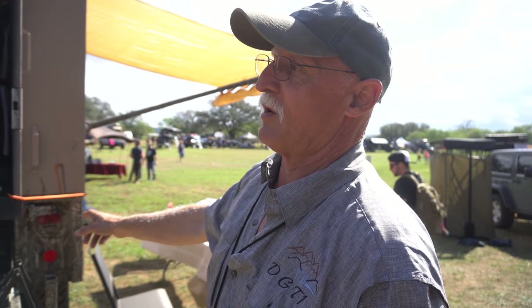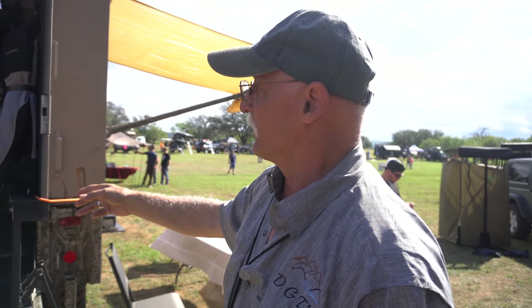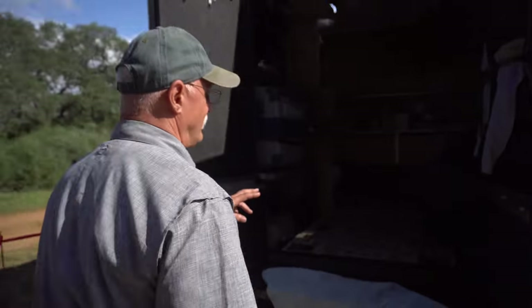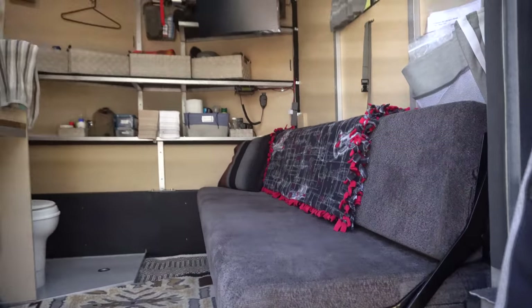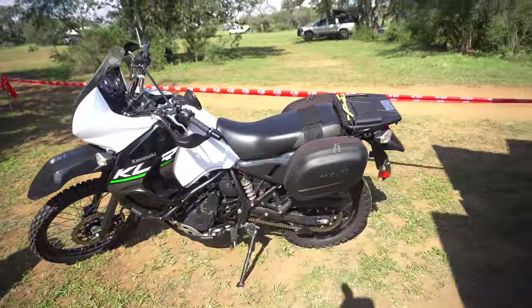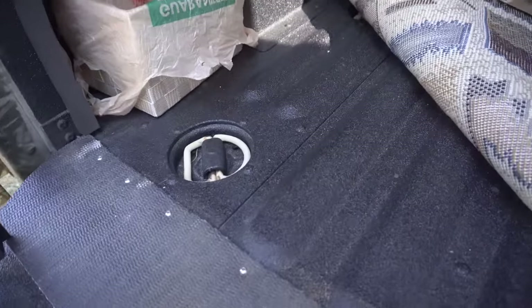We've got a 35-gallon freshwater tank, a 26-gallon graywater tank, and a 15-gallon blackwater tank. Inside, we've built an entire wet bath with a commode, a shower, a sink with a burner in it, and a 61-quart refrigerator freezer. Over on this side, we've got a fold-up bed that comes out as a toy hauler — it folds out into a 43-inch wide by 6'6" long bed, then folds up against the wall. We use the 12-volt winch in the front to pull the KLR up into the vehicle and tie it down, so it becomes my toy hauler.